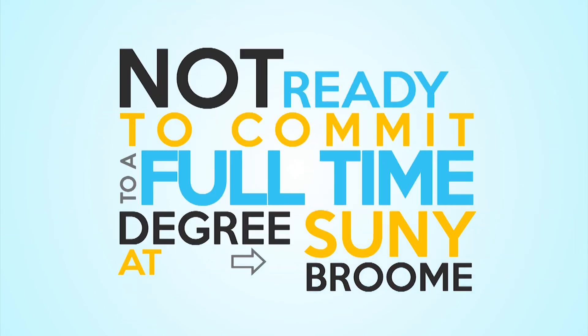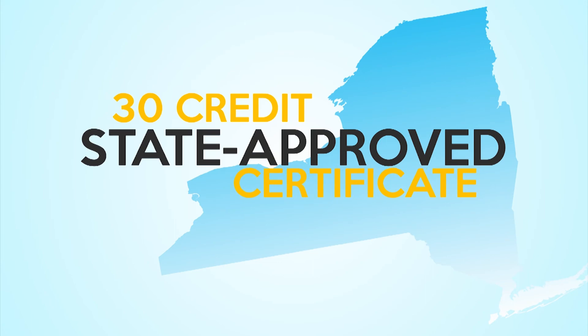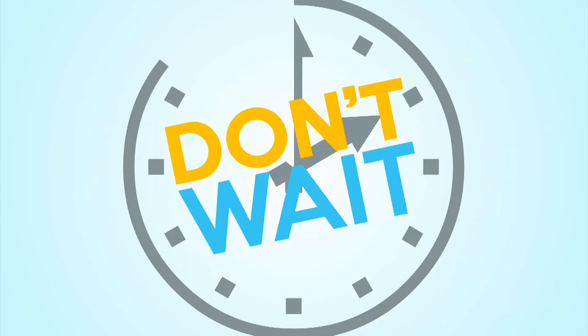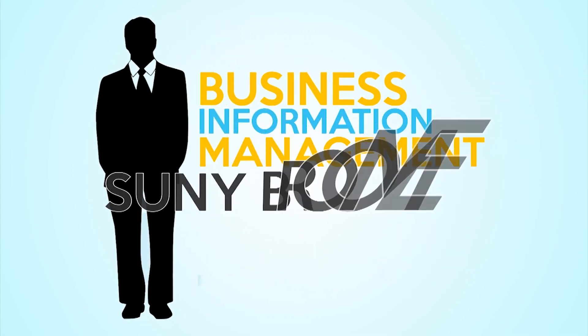Not ready to commit to a full-time degree? SUNY Broome offers a 30 credit state approved certificate in each area. Don't wait! Now's the time to set yourself ahead of the crowd with a degree in Business Information Management at SUNY Broome.